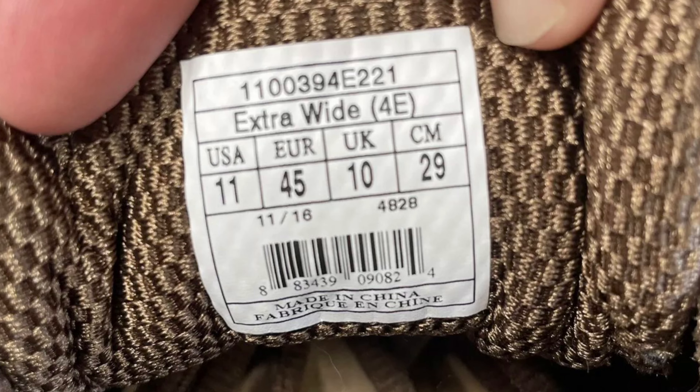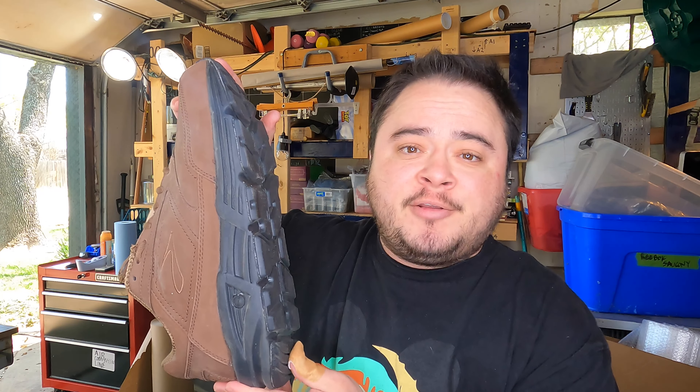Now let's look at the Brooks Addiction Walker that we have. You can tell just from looking at it that it's a wider shoe, but there's really no way to accurately guess the width of a shoe. On this one, we have the style code 110039. Those first six digits tell you that this is a Brooks Addiction Walker. And then the 4E tells you the width. The standard width for men is D; wide for a man is 2E in running shoes; and extra wide for a man in running shoes is 4E. So this Brooks Addiction Walker is an extra-wide walking shoe because of the 4E in the style code.